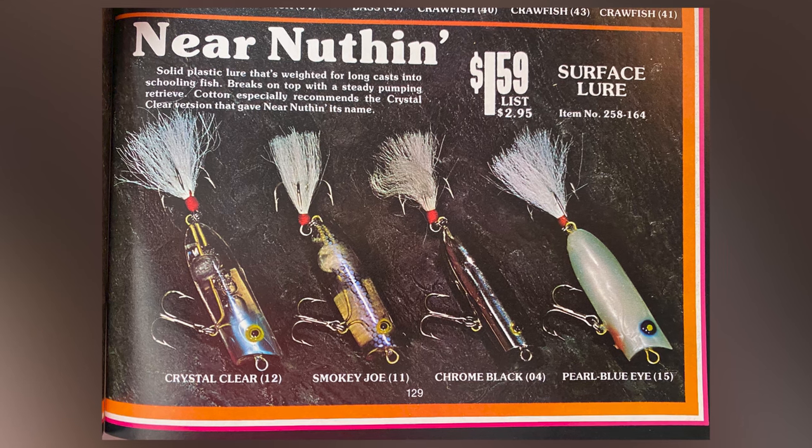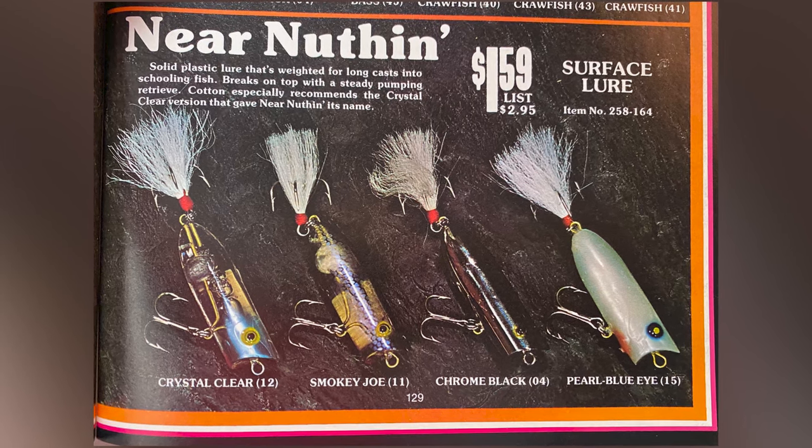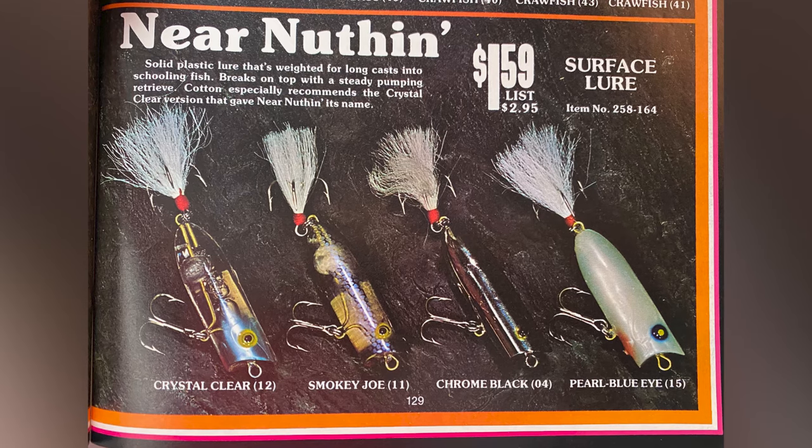Available in a few colors into the late 1980s, this clear version of the bait is my go-to — because as that lure sinks down in clear water, it almost becomes like near nothing.